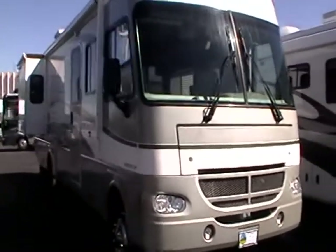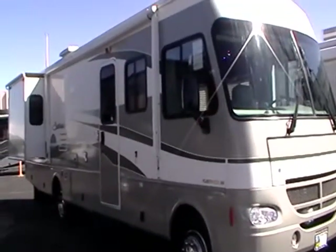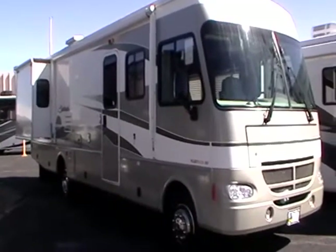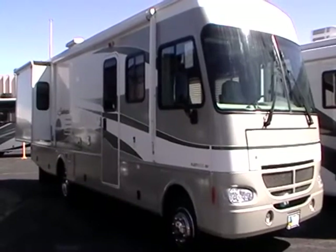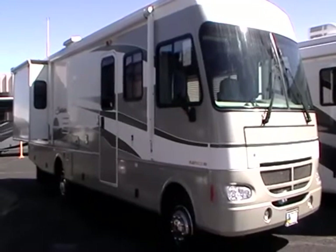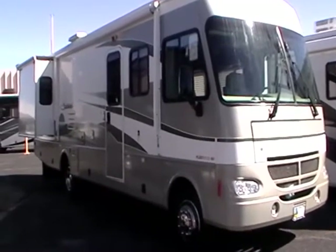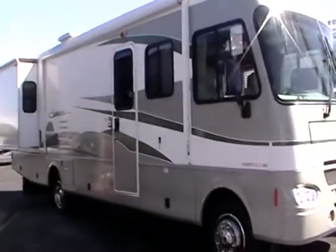This motorhome has a lot of nice features and options. You'll notice on the entry side it has a large power patio awning. Each of the slide-outs have their own individual awnings. It's also equipped with an Onan 5500 gas generator. It has dual air conditioners, the popular cherry wood cabinetry, and one of the other nice things is that it only has 27,000 miles on it. You can see that the outside is in really great condition.